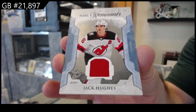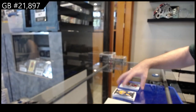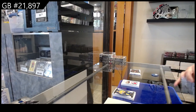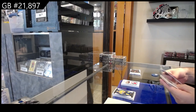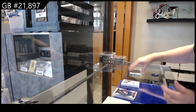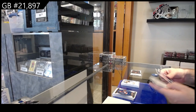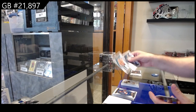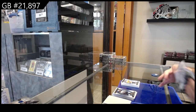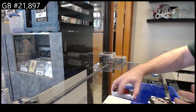And a Remnants jersey of Jack Hughes for the Devils. Remnants for the Devils. $65 rookie for the Islanders of Durandu. $5.99 for Philadelphia. Caught a hot — what a good box this one was.